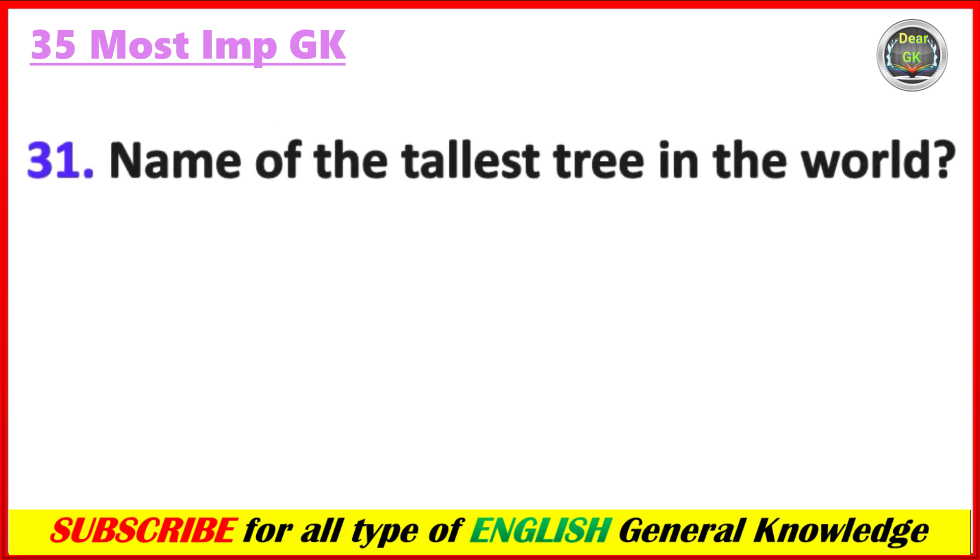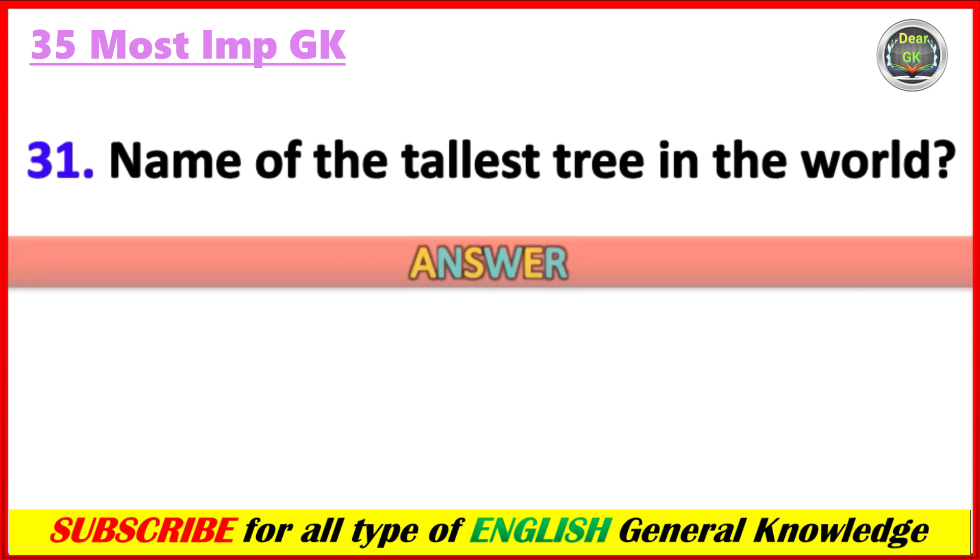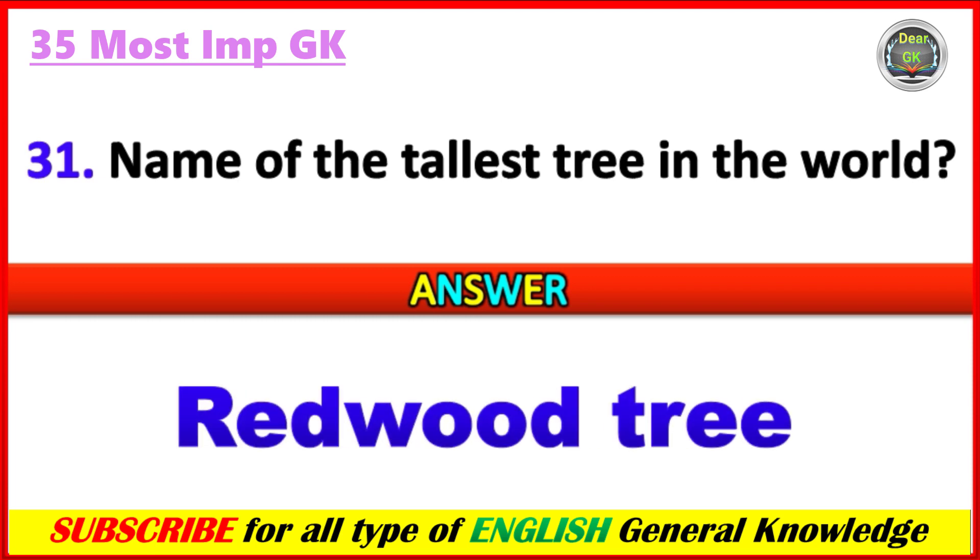What is the name of the tallest tree in the world? Answer: Redwood tree.